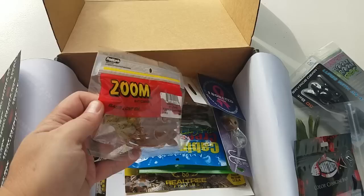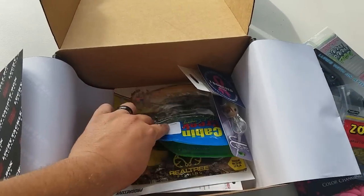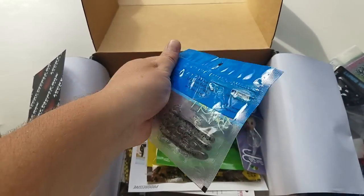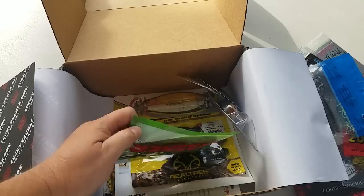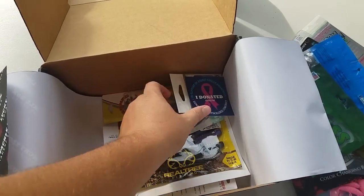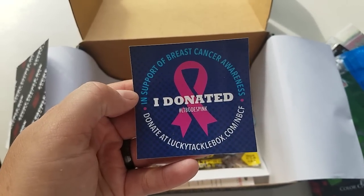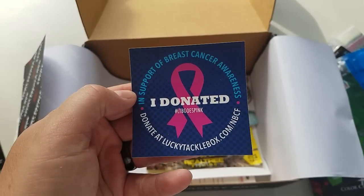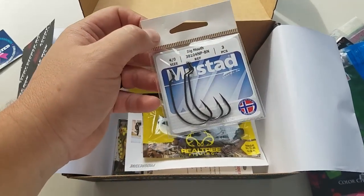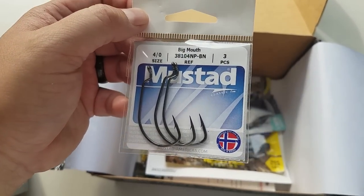Next up is Zoom Pumpkin Chartreuse 6 inch Lizard. Next up is a 4 inch Cabin Creek Lizard. Bass Crasher — looks like little swim baits we've got in the past. Cool sticker says 'I donated, I'm in support of breast cancer awareness, donated at LuckyTackleBox.com.' Some 4-Alt Big Mouth Hooks, 3-pack.